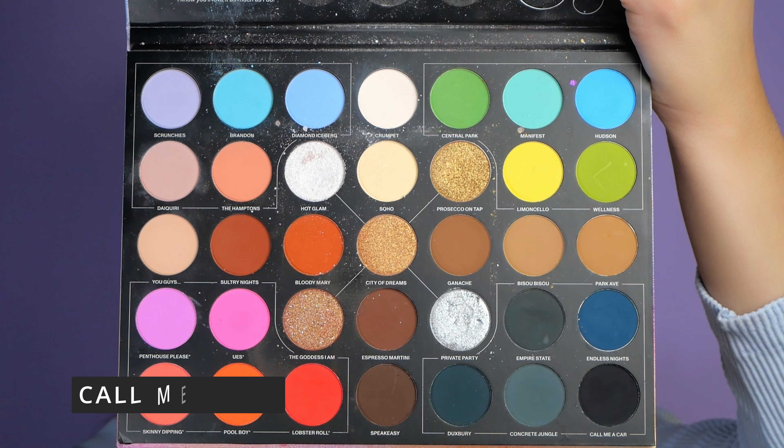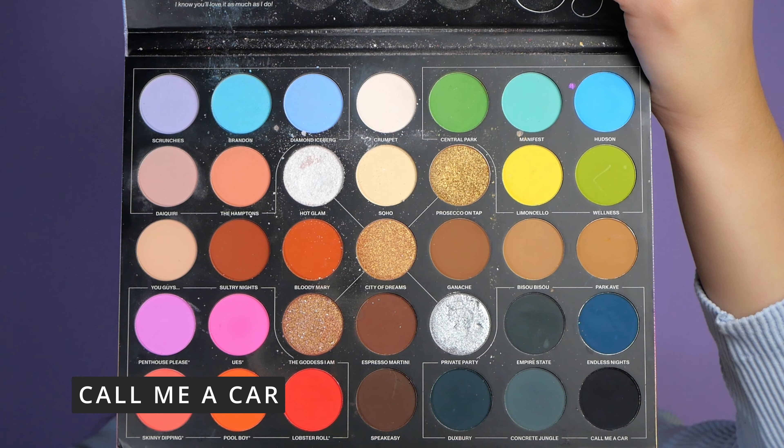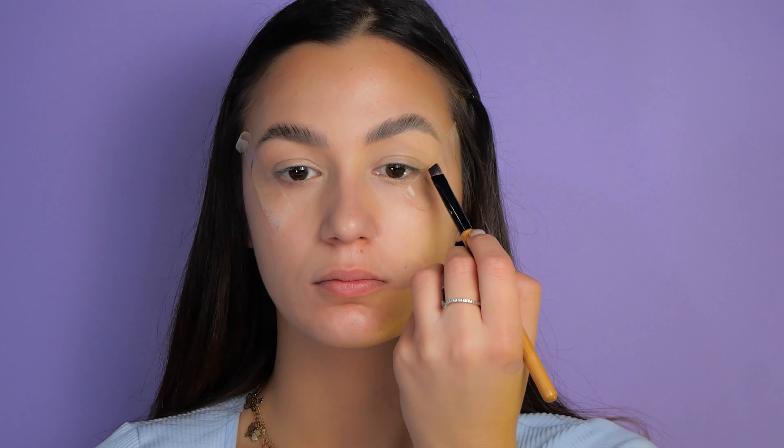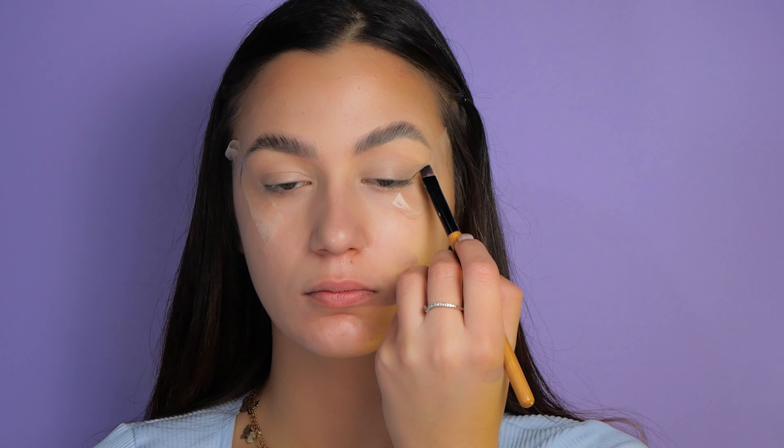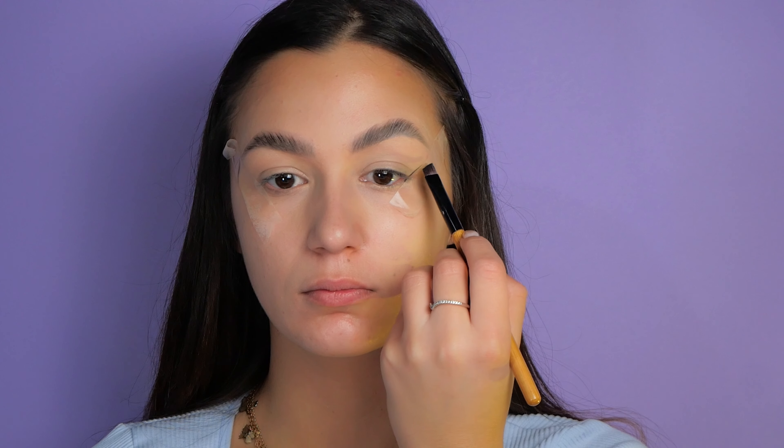I begin with the color 'Call Me a Car' and I'm using an angle brush to apply black eyeshadow as an eyeliner. I'm also adding a touch to the inner corner of my lid.